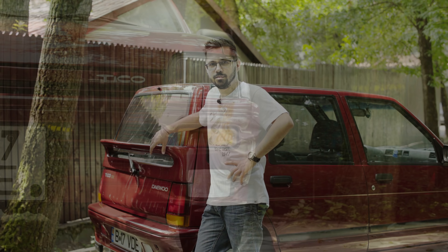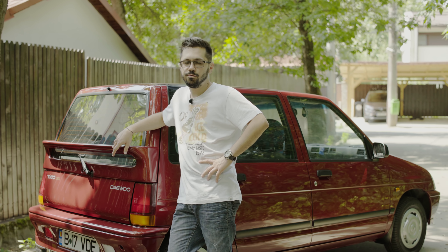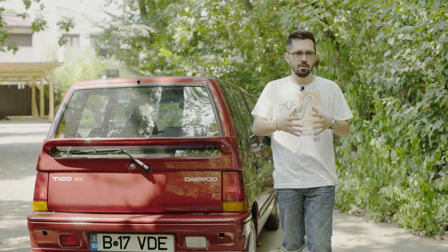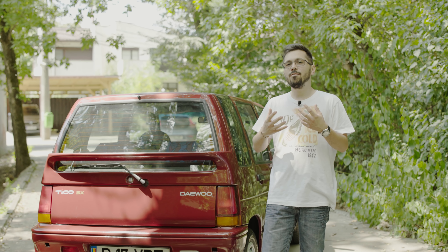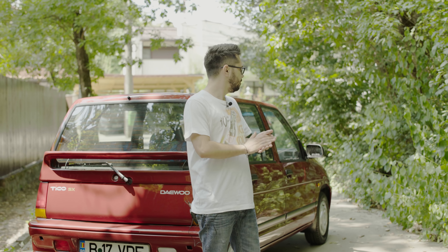Exemplarul pe care îl avem astăzi în față este unul fabricat în Coreea de Sud pe 4 sau 5 februarie 1997 — o să vedeți mai târziu de ce nu știm exact data. A fost cumpărat de părinții proprietarului în 1998 în România, când proprietarul actual avea 14 ani. În momentul în care proprietarul a vrut să-și ia carnetul, părinții nu l-au mai lăsat să conducă un Tico, considerând că mașina este prea nesigură.